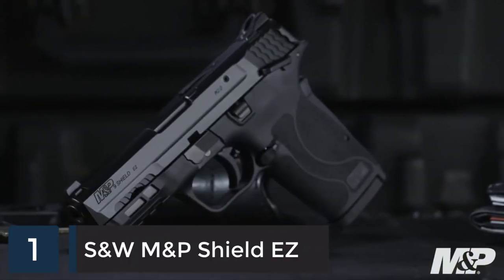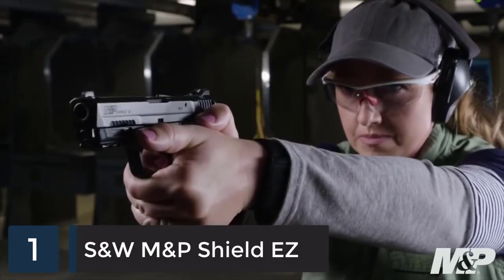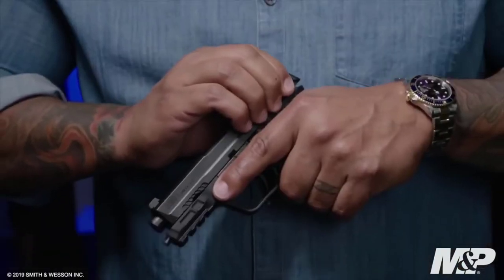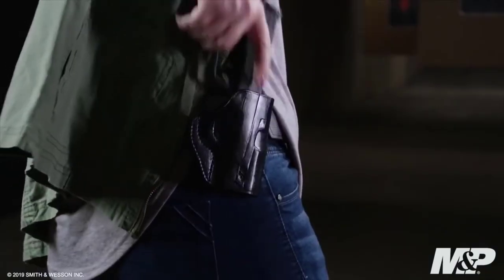You've asked and M&P is delivering with the new 9mm Shield EZ — all the features you love in the EZ lineup, now in 9mm. The standout feature of this firearm is the fact that it is easy to rack. The tapered slide combined with the slide serrations make it almost effortless and easy to lock to the rear. Compact, light and slim with single stack mag capacity, this gun is easy to carry and easy to pack.